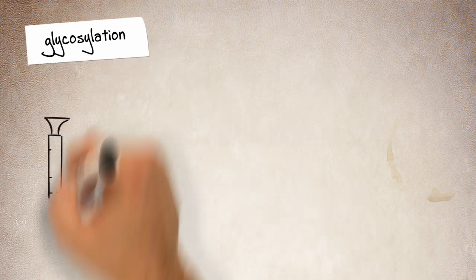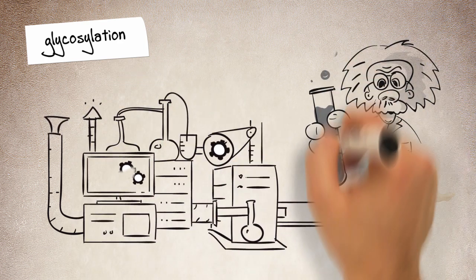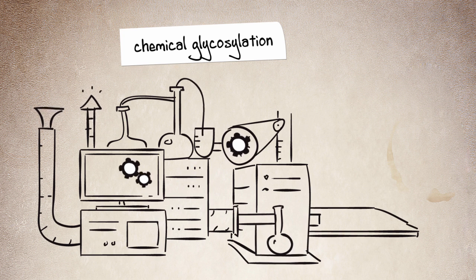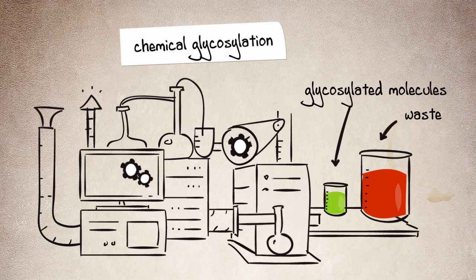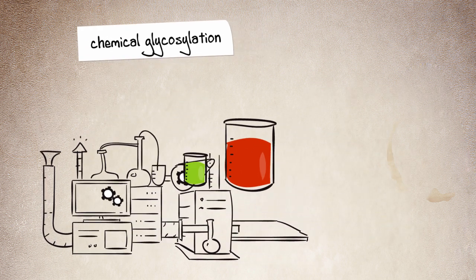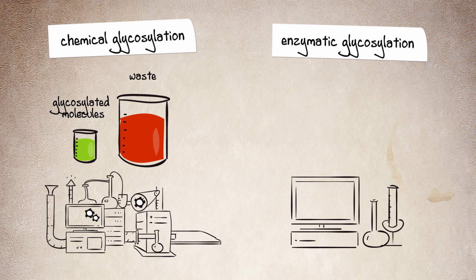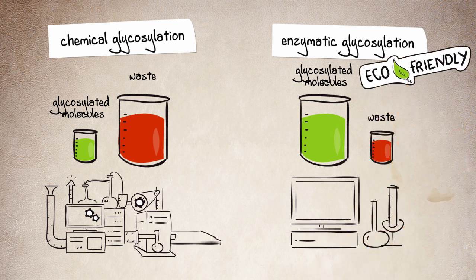Up until now, glycosylation is mostly accomplished via a chemical process — for instance, by adding metals and other toxic substances. However, chemical glycosylation has proved to be an ineffective process that also generates a lot of waste. Therefore, we turn to enzymes, because enzymatic glycosylation is selective — this means it generates only specific products. The result? Hardly any waste, so it's environmentally friendly.